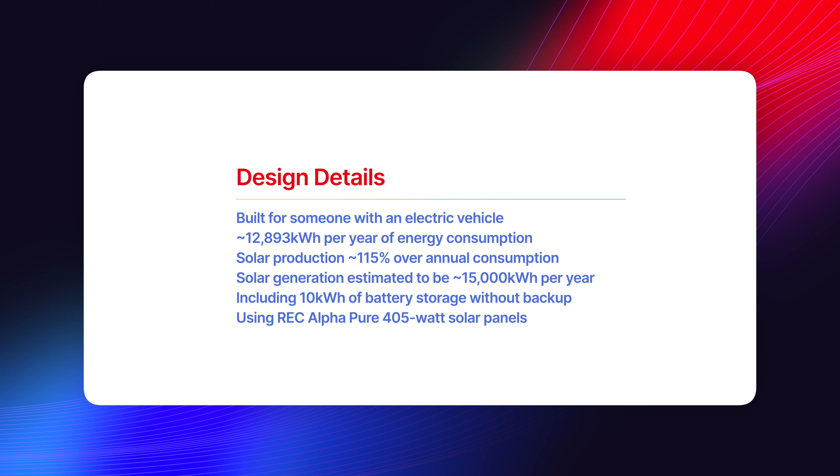We designed the solar system to be a little bit larger than a hundred percent of their energy usage over the entire year, so we're roughly around 115 percent. The system should generate at least 15,000 kilowatt hours; their usage is 13,000 kilowatt hours, and we're only including 10 kilowatt hours of battery storage. Of course you can get more if you want it, and none of these options have backup involved. We will be using our top-of-the-line panel. If you're looking to get the price lower, we can look at Qcell, Aptos, or the Canadian Solar EP Cube — we have a couple of different configurations available depending on your exact needs and wants.